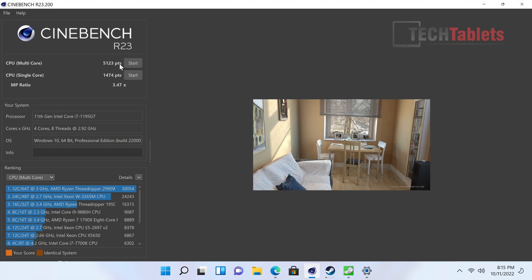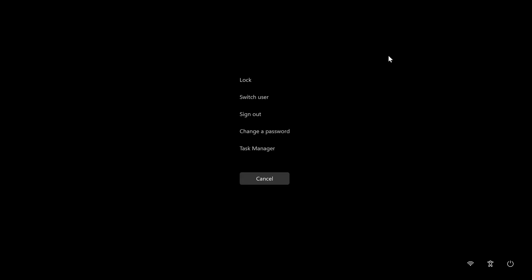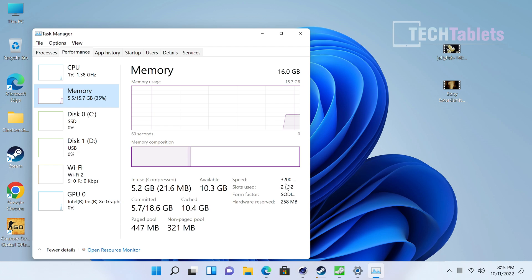Cinebench R23: we're getting just over 1,400 points for the single core score and just over 5,000 for the multi-core score. So decent power still, when you think about just how tiny this is and the fact that it can run four displays. The RAM is definitely in dual channel running at 3.2 GHz as it should — I'll verify that with HW Info as well.